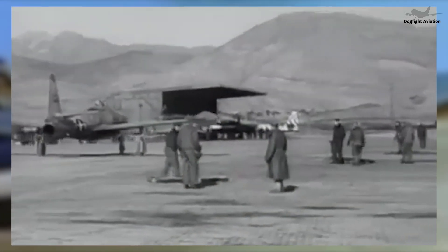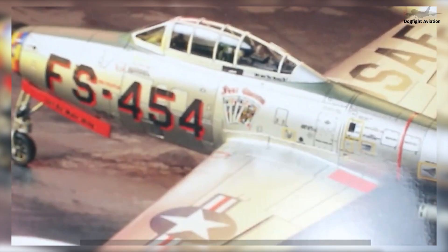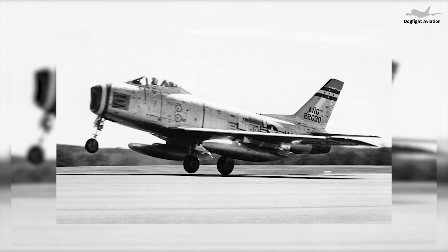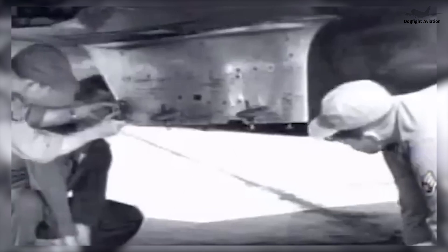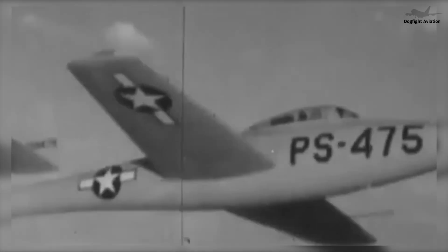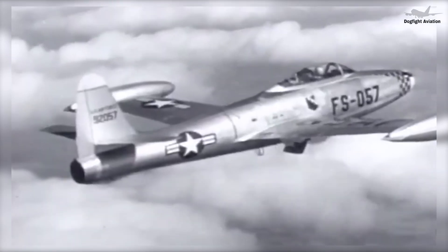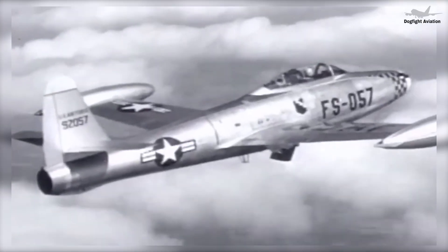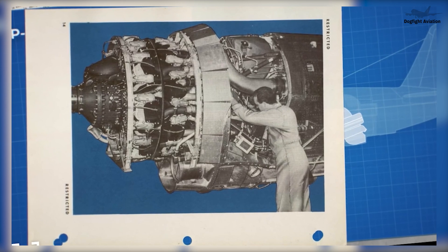Though a prototype briefly set a national speed record in 1946, early model Thunderjets, redesignated F-84s, required excessive maintenance and proved unstable due to weak wing spars and shaky wingtip fuel tanks. The Pentagon nearly cancelled the jet prematurely when Republic finally introduced the F-84D model, addressing the most glaring flaws by introducing sturdier wing spars, revised fuel tanks, a functioning ejection seat, and a more powerful J-35A-17 engine.